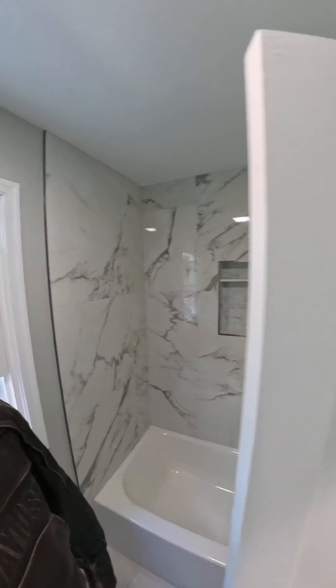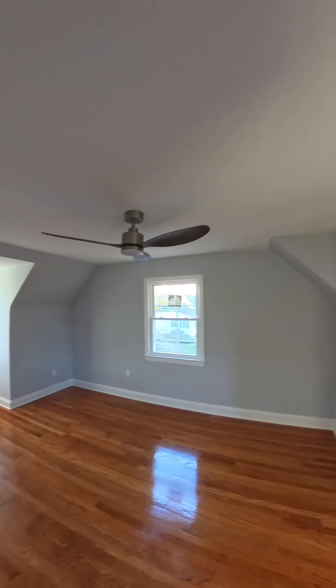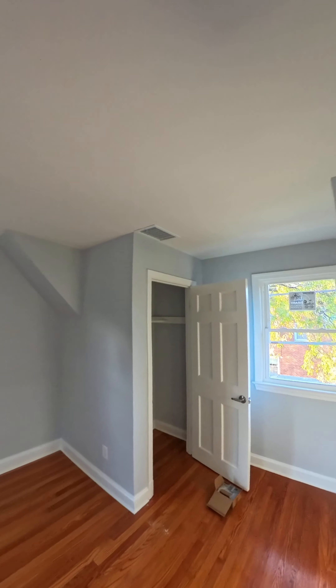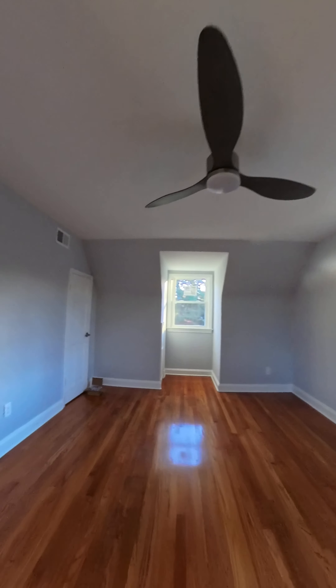This is just an absolute gem. Then you go to the right, you have a closet. And now you can see how the floors look — these floors are just sparkling. Same size as the other bedroom, again two closets.